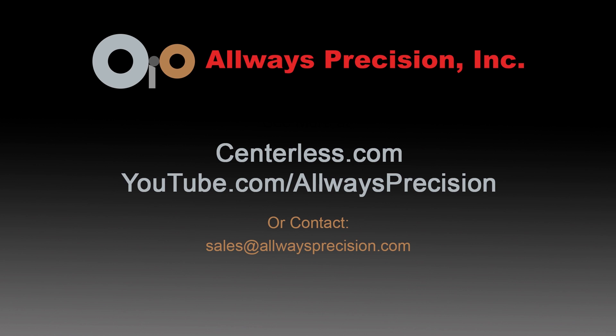To learn more about FANUC America Authorized System Integrator Always Precision, please visit AlwaysPrecision.com.